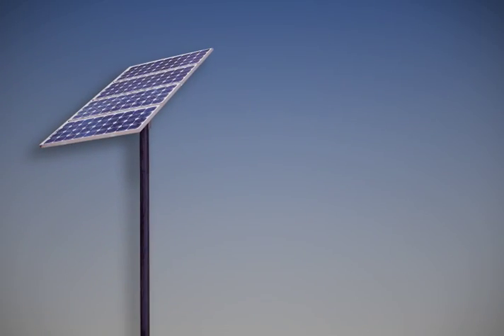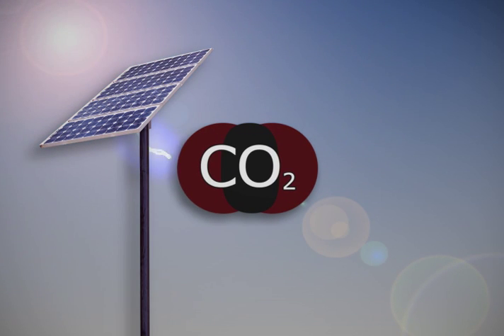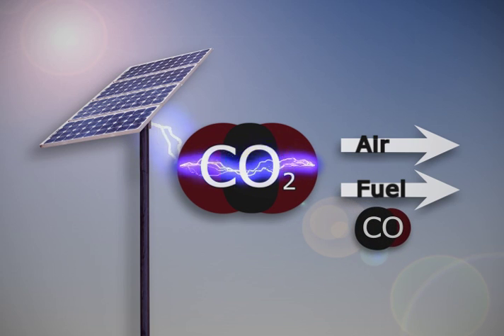The relationship is that you're taking electricity, typically from solar panels if you're on Mars, and you electrolyze CO2, and what you get at the other end is oxygen and fuel. And the fuel in this case is carbon monoxide.